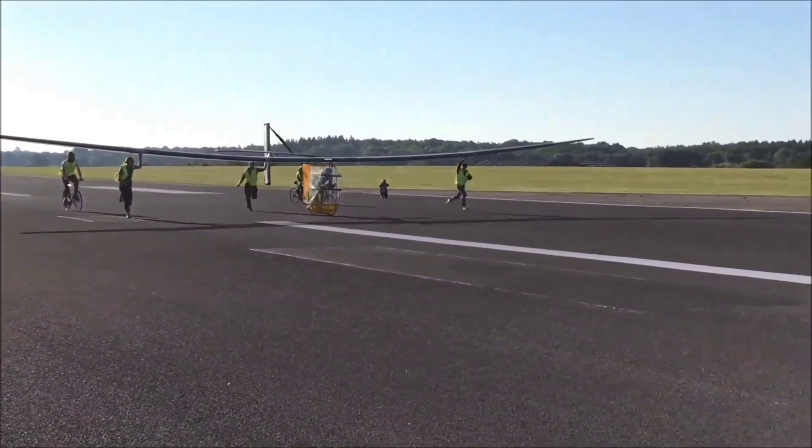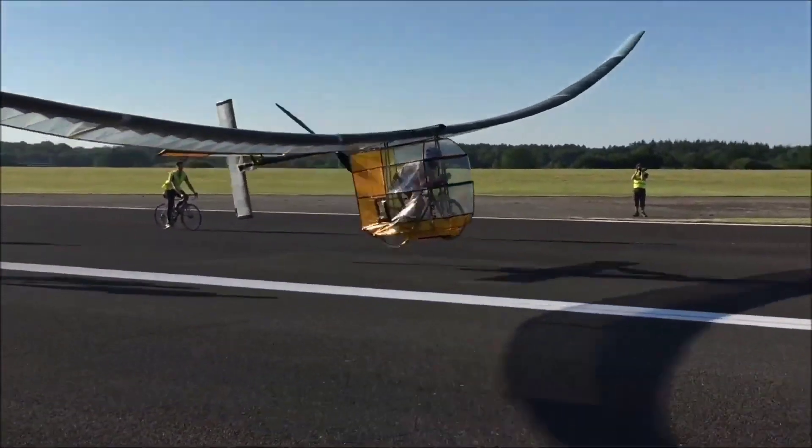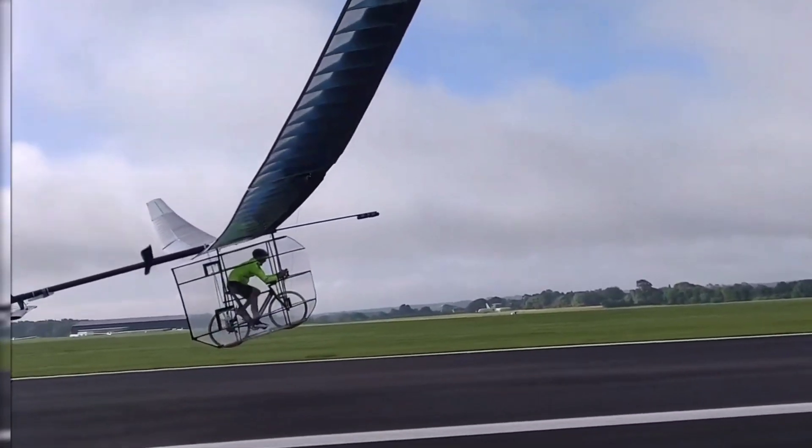However, don't let its modest weight deceive you. Piloting this aircraft requires considerable effort, with a power requirement of approximately 400 watts — the pilot faces a challenging task.